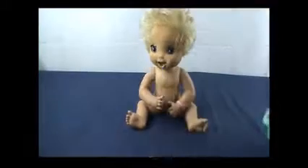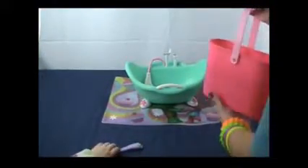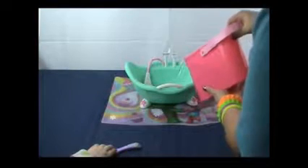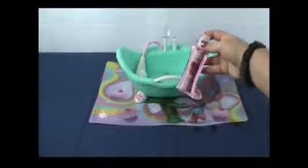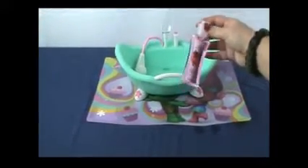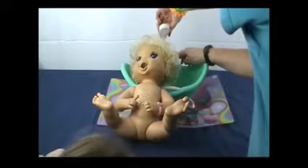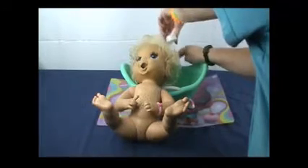I brought some things down that I thought would be helpful in cleaning her. First thing I'm going to do is put this waterproof mat underneath our bathtub. I have this really cute little bathtub that I'm going to use to wash her hair - I can't submerge her body in it because she has batteries. I have some apple pomegranate scented shampoo, and I'm going to spray her hair with some water and use my little cup.